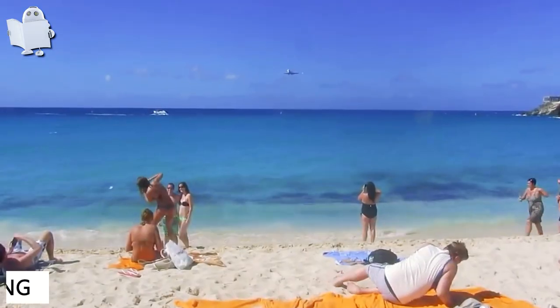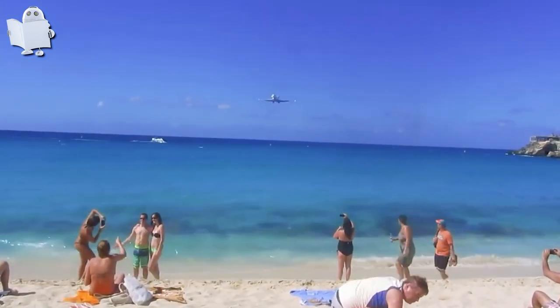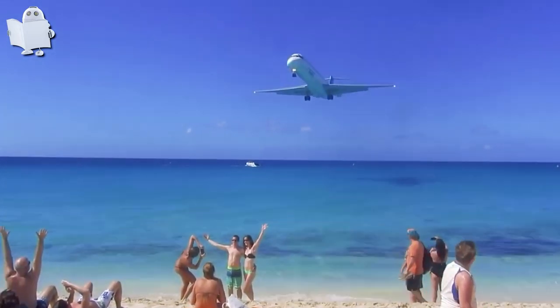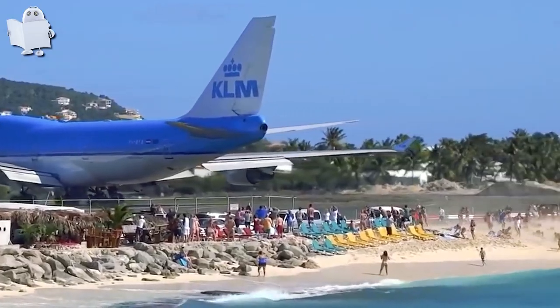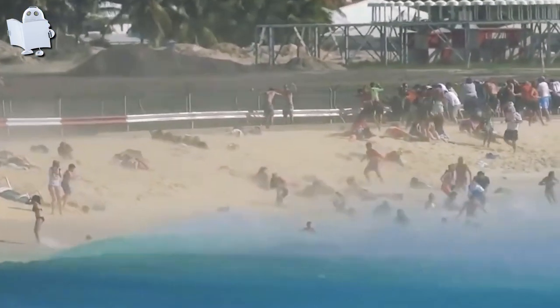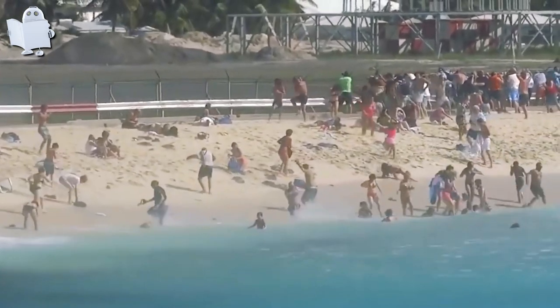Number 13: Maho Beach Plane Landing. If you have a chance to visit Maho Beach in St. Martin, remember to keep your head down because this is what's going to happen. Everyone was excited to see the plane take off, and if you're not careful, you might get a free flight into the ocean.